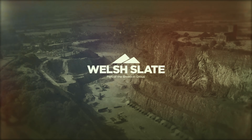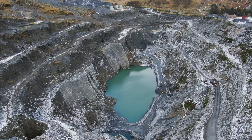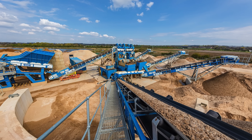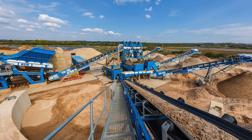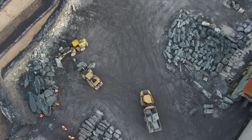The first historical reference to the quarry was in 1570. The slate reserves in the ground are currently unknown, but for the next 40 years there is material which is economically viable to extract. There is £6 million worth of plant on site and as many as 170 people work in the quarry.